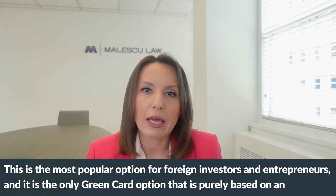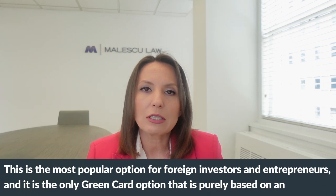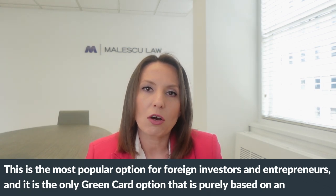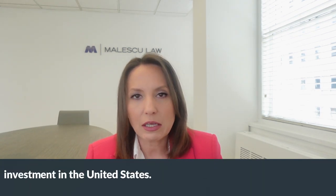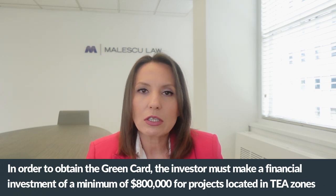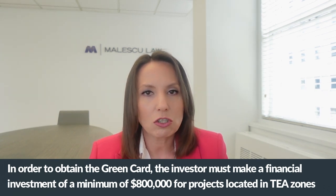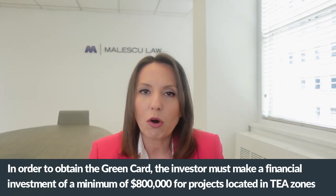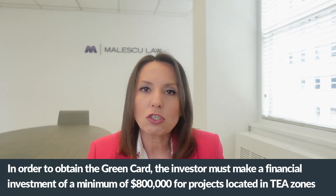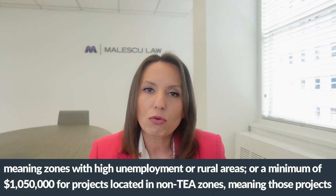The EB-5 is the only green card option that is purely based on an investment in the United States. In order to obtain the green card, the investor must make a financial investment of a minimum of $800,000 for projects located in TEA zones, meaning zones with high unemployment or rural areas.